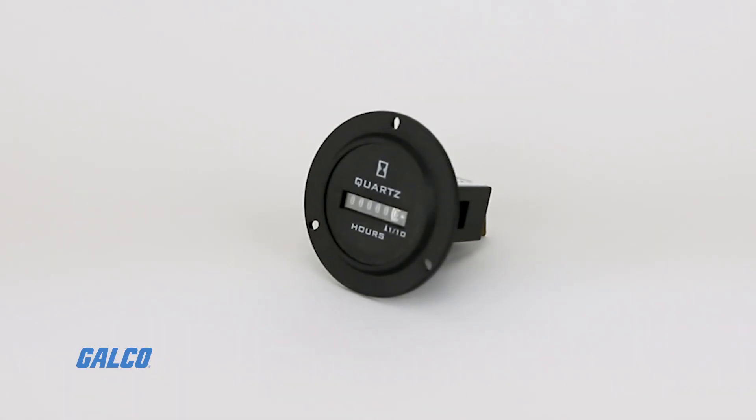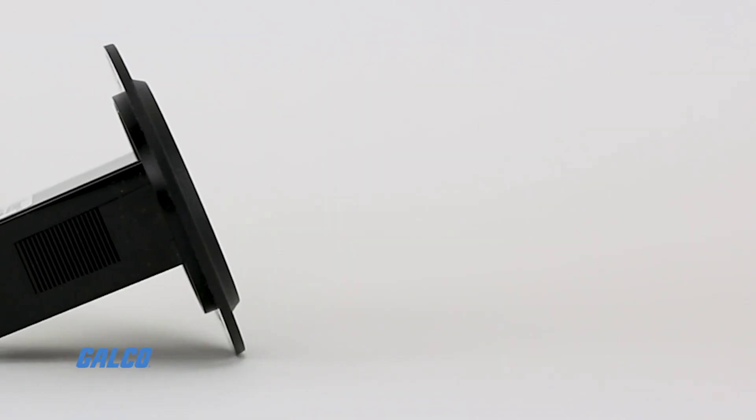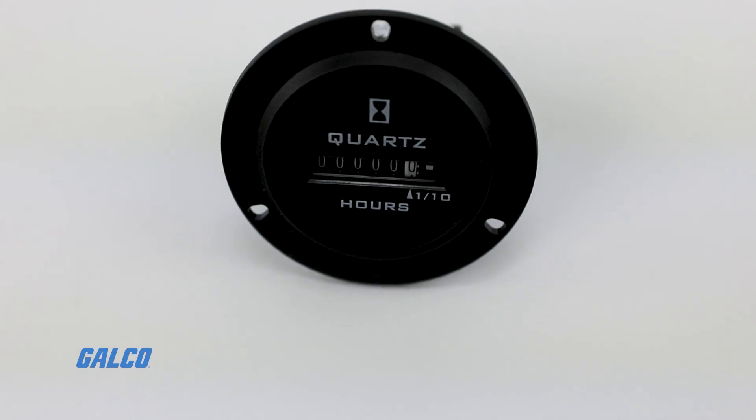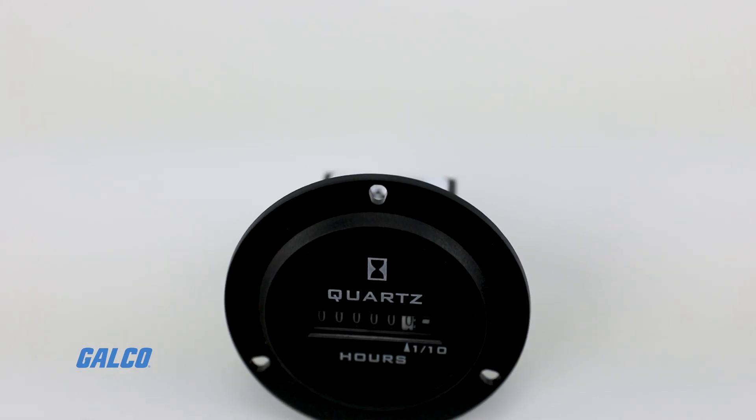The Reddington 722 series from TrueMeter is an AC hour meter with a six-digit white-on-black hours and indicator display and a black-on-white decimal display.